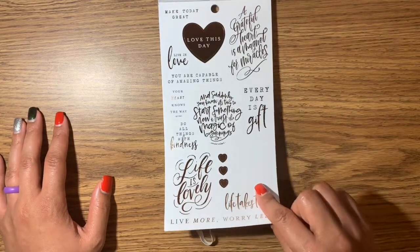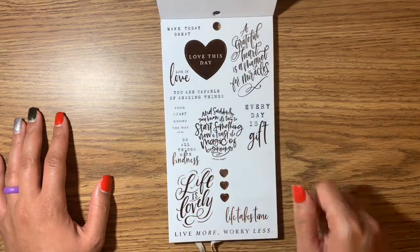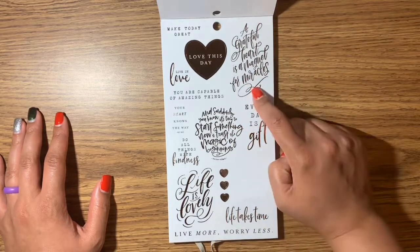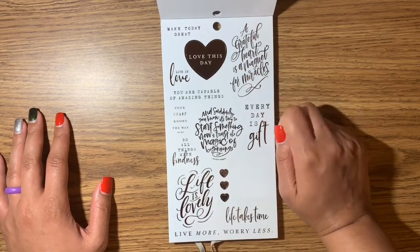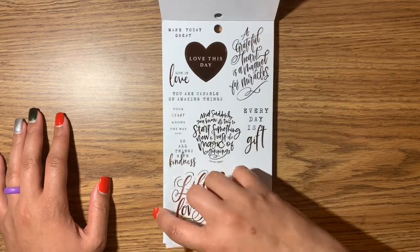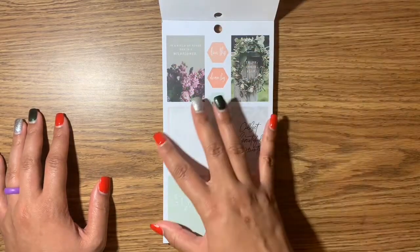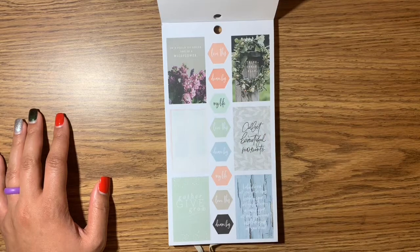'You are capable of amazing things.' 'A grateful heart is a magnet for miracles' — that's not the first time I've seen this one in one of their sticker books; they have quite a few. 'Life is lovely.' This one definitely looks like my planner that I have, just in silver. 'In a field of roses she's a wildflower.'